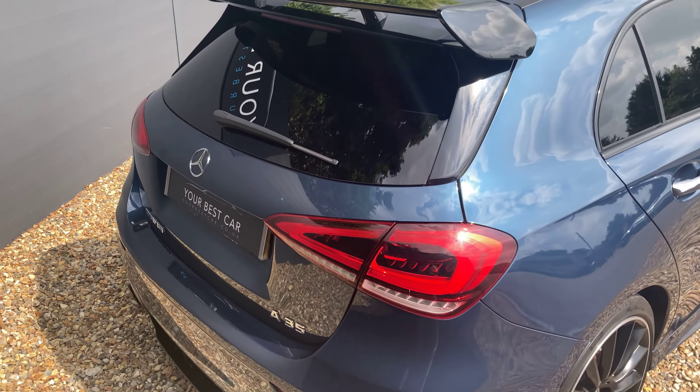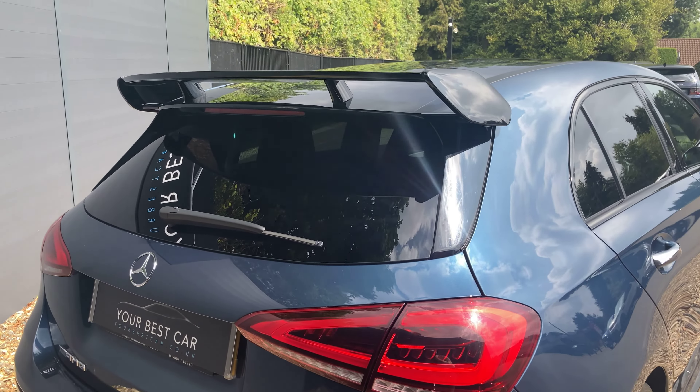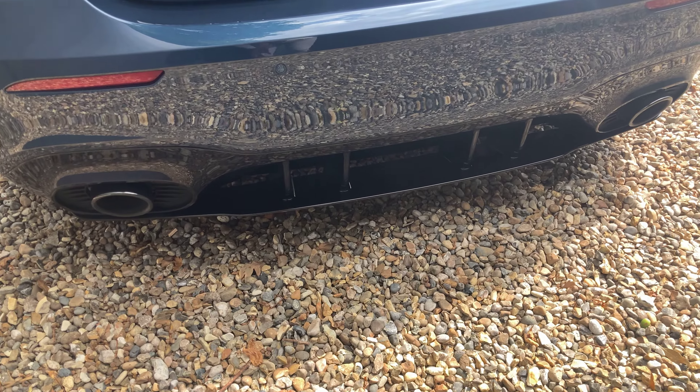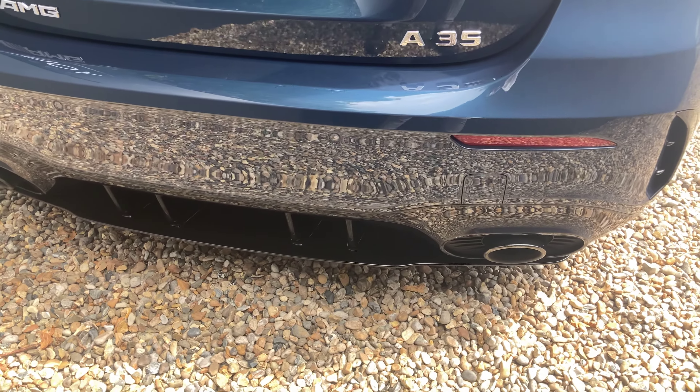All the way to the back now — you'll see first of all you've got the rear privacy glass and then a great view of the rear wing. Down here, part of the aerodynamics pack, this is your body styling with a rear diffuser in the same gloss black, just to enhance that sporty look.